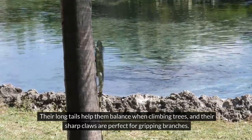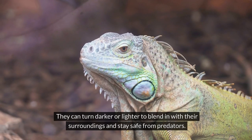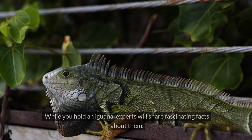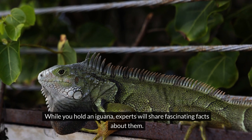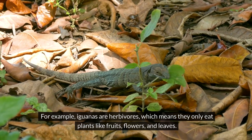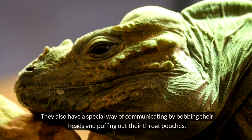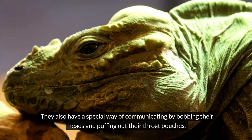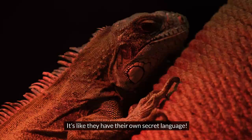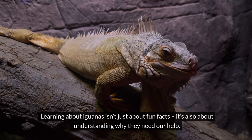As you hold an iguana, you'll notice its unique features. Their long tails help them balance when climbing trees, and their sharp claws are perfect for gripping branches. Did you know that green iguanas can change color? They can turn darker or lighter to blend in with their surroundings and stay safe from predators. Iguanas are herbivores, which means they only eat plants like fruits, flowers, and leaves.